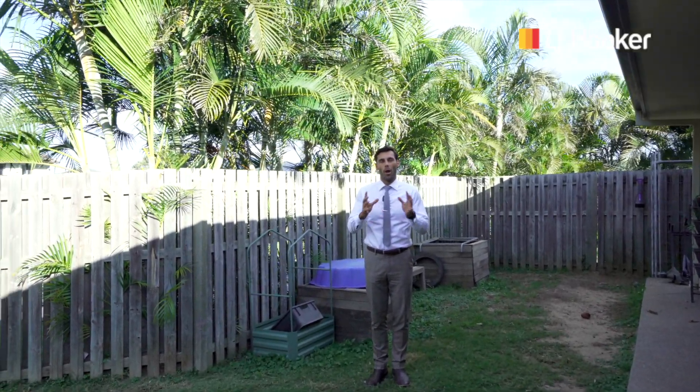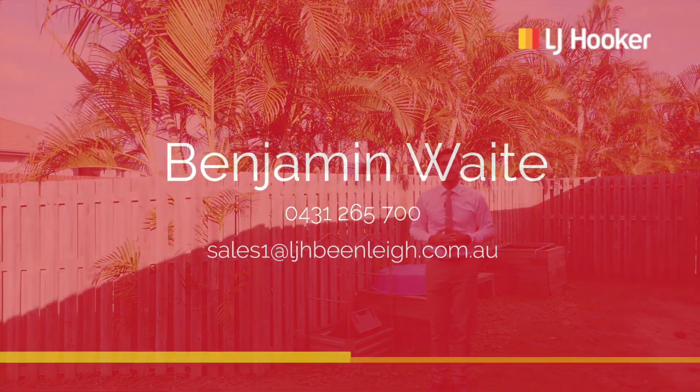This concludes our tour of number two Summit Parade, Bar's Scrub. We're open on the weekends, I'd love to see you. My name is Benjamin Waite, and thanks for watching.